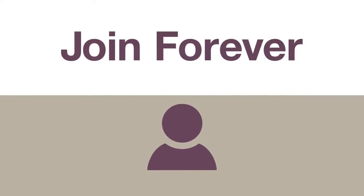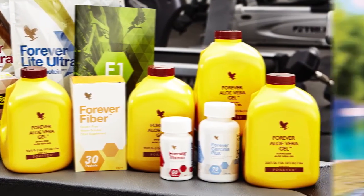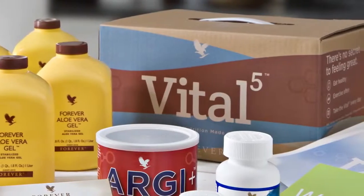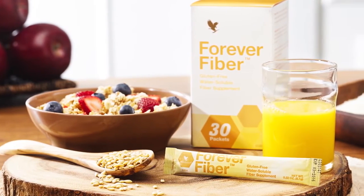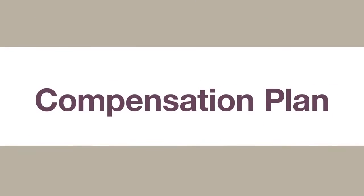Step 1: Join Forever and share your experience with others. As you join and make your first purchase of Forever's exclusive products, you'll experience how they will help you look and feel better. That's a difference you'll want to share with others. As you do so, you activate Forever's marketing plan, which is what we call our compensation plan.